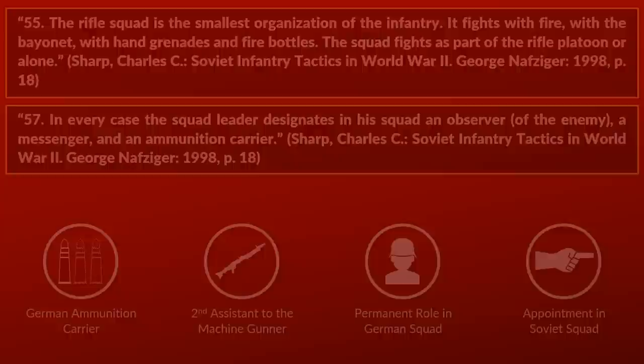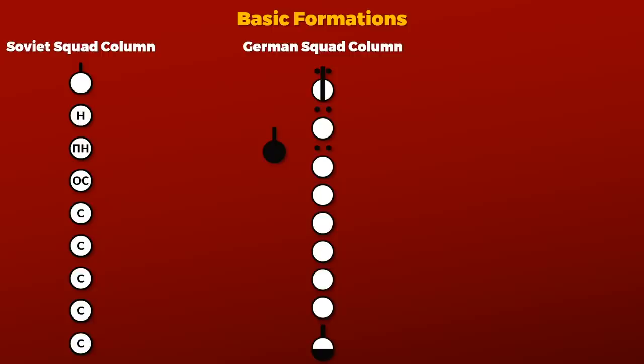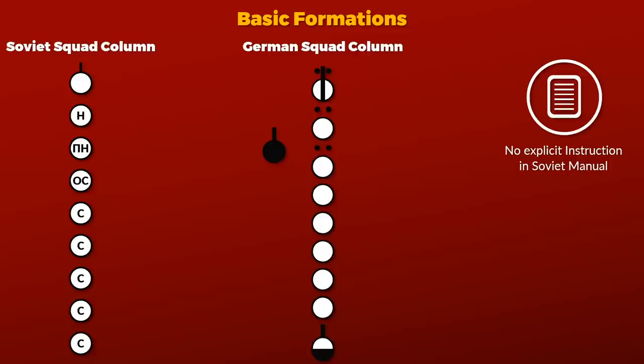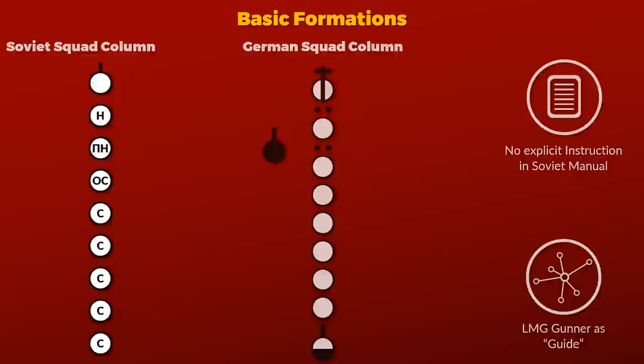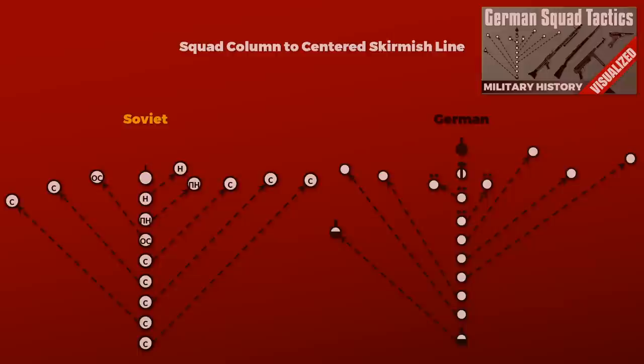The basic formations are almost equal to the German ones, besides the obvious difference of being for just 9, not 10 men. In the squad column, the squad leader is at the front, followed by the machine gunner and his assistant, then the guide and 4 regular riflemen. The guide serves as orientation for changes in formation. In the German squad, the squad leader has no fixed position, and the orientation man is the machine gunner, who is also in the lead. Deployment from squad column to center skirmish line is pretty much the same as with the German squad.